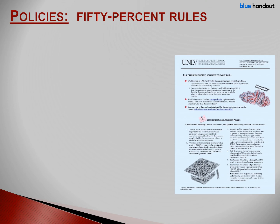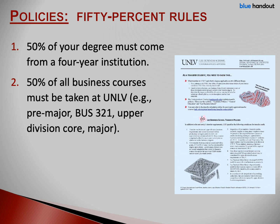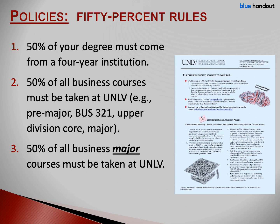UNLV and Lee Business School have some rules about how many transfer credits you may apply to your degree. First, 50% of all your credits must be earned at a four-year school — you need at least 120 credits to earn a degree, so half of those, or 60, must be earned from a four-year school. Second, 50% of all business classes must be earned at UNLV. There are 24 business courses required, including six pre-major business courses, Business 321, upper division business core, and major courses — half of those, or 12, must be completed at UNLV. Third, 50% of your major courses must be taken at UNLV. There are eight classes in a business major, so at least four of them must be taken at UNLV.